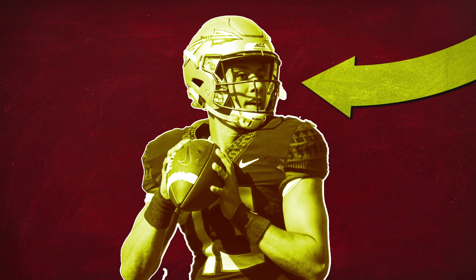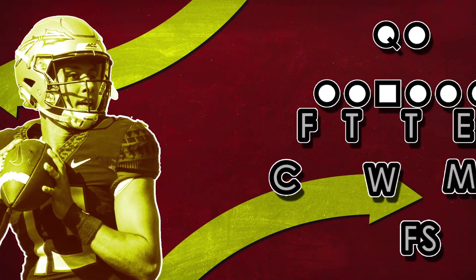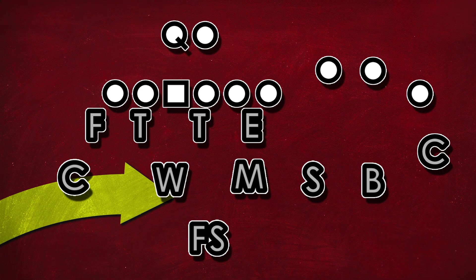But scheme goes far deeper than just running the ball with a scrambling quarterback and sitting back with a pocket passer. The plays must work together to exploit a defense. There has to be a rhyme to the reason, and when you zoom out on all of Norvell's play designs, they tend to fit together like a puzzle.